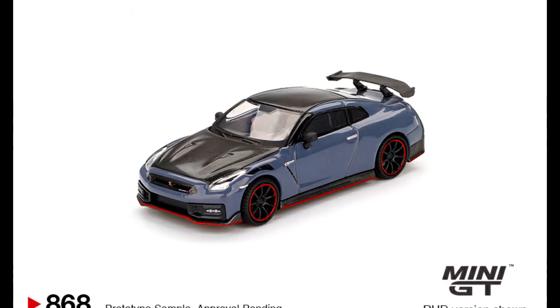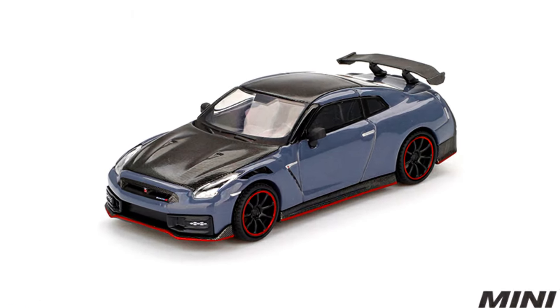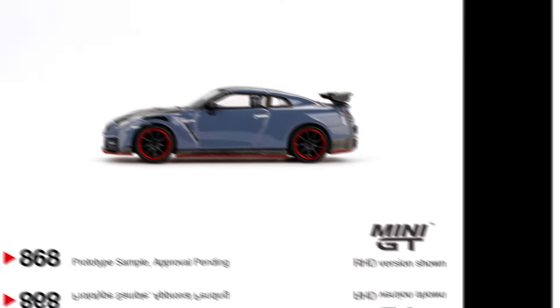A Nissan GT-R R35 Nismo. Color of the car: Stealth Grey. Releasing at the end of January.